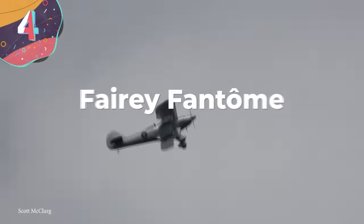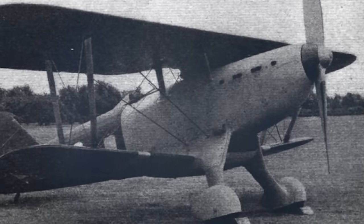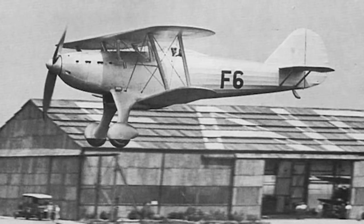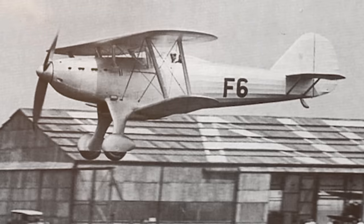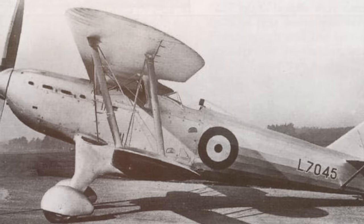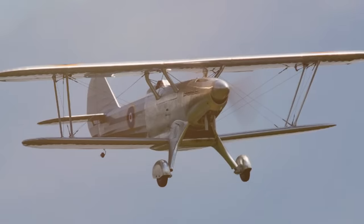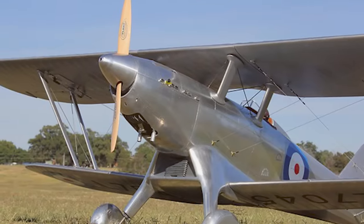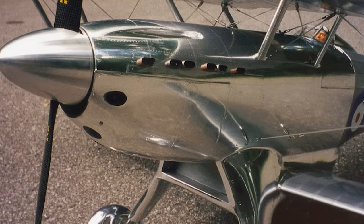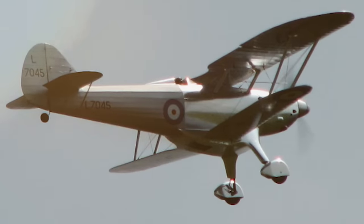Number 4: the Fairey Fantôme. Designed in the mid-1930s by Fairey Aviation, the three production aircraft were built in Belgium. Designed by Marcel Lobel in response to a brief from the Belgian air force, it was the Brits who ended up adopting it. Built entirely from metal with a fabric skin, powered by a 900-horsepower engine, and kitted out with an engine-mounted cannon and two Browning machine guns on the wing. The Fantôme first took to the skies in June 1935, though it crashed a month later. Two of the three production aircraft went to the Soviets and then to the Spanish Republic during the Spanish Civil War, meaning this stunning biplane was never seen in the skies in anywhere near the same numbers as others on this list.